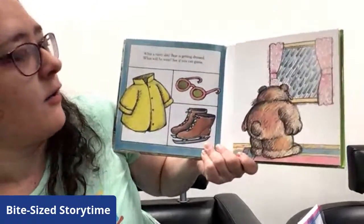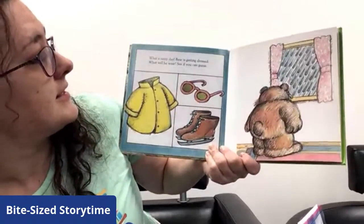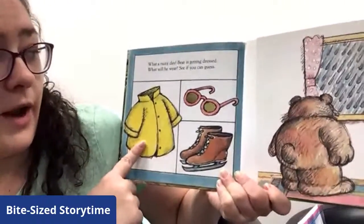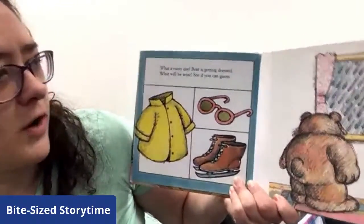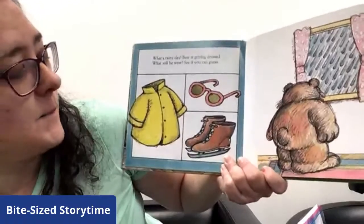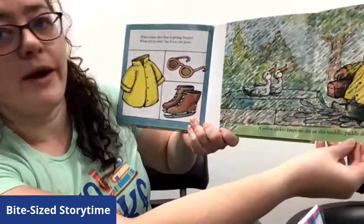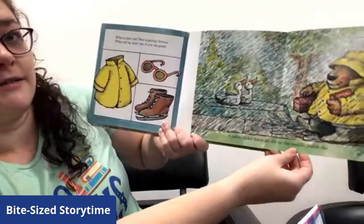What a rainy day! We know what rainy weather is like — we had to deal with that earlier. Bear is getting dressed. What will he wear? See if you can guess. What items do we have to choose from? We've got a yellow raincoat, some sunglasses, and some ice skates. What's going to keep us dry on a rainy day? Is it the sunglasses? Maybe not. How about the ice skates? That'll be better if it's snowing. Let's see what he wears. A yellow raincoat keeps me dry on this muddle puddle day. There's a lot of rain in this book too.